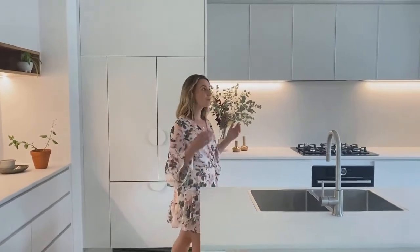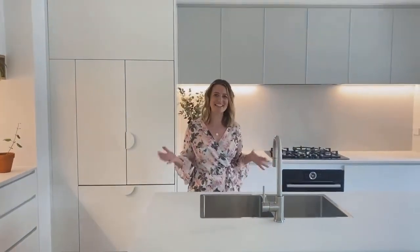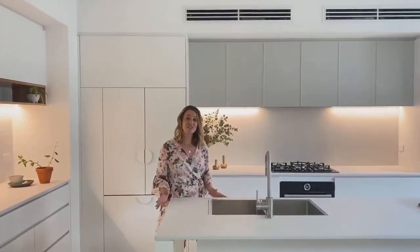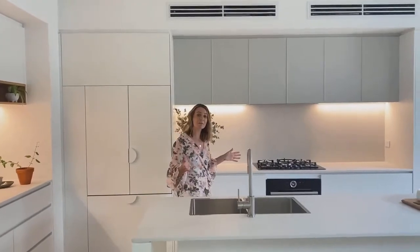Hi, I'm Melissa Narnon and welcome to our recently completed Sunshine Project. We work with our clients to help select all the fixtures and fittings throughout, and I want to show you a little bit about the colours that were selected for their kitchen.